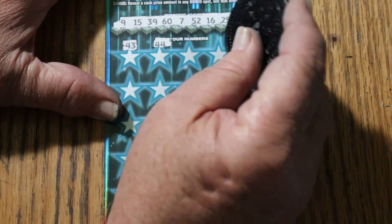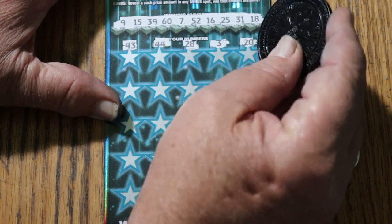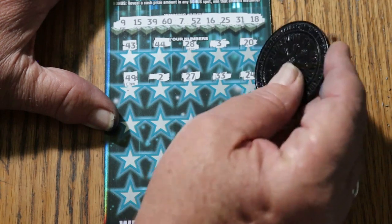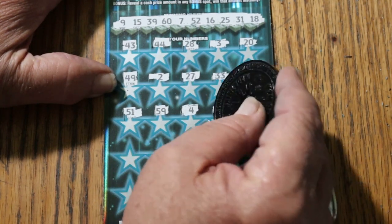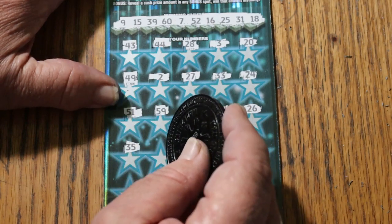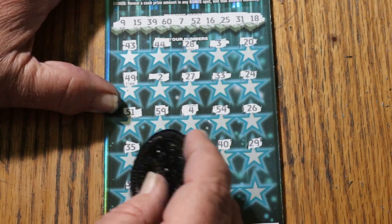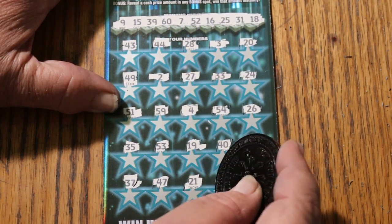Scratching the numbers: 43, 44, 28, 3, 20, 49, 2, 27, 33, 24, 51, 59, 4, 54, 26, 35, 53, 19, 40, 20, 29, 37, 47, 21, and 57.